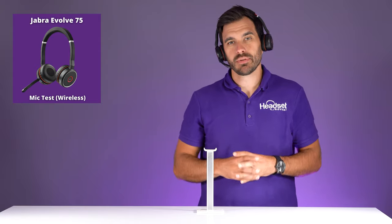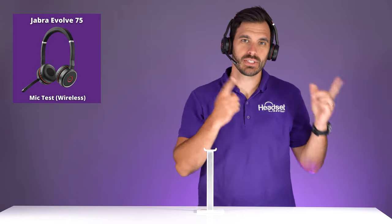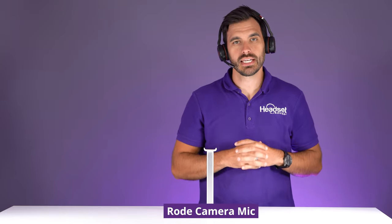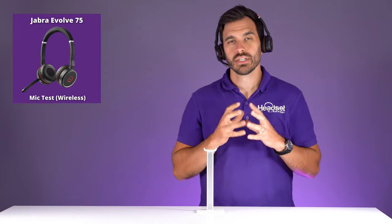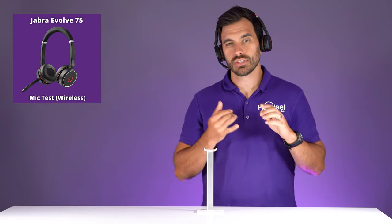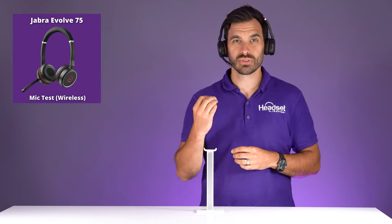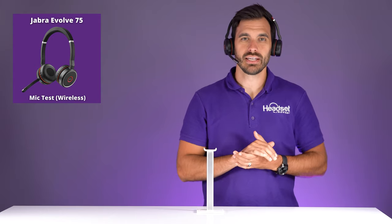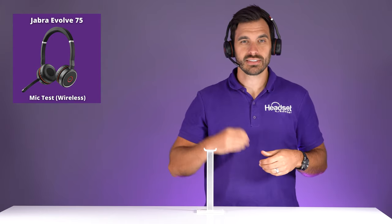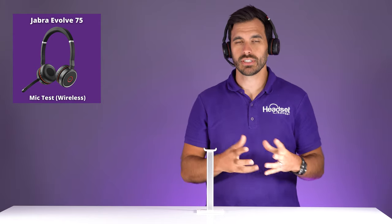Now we're testing the Jabra without any background noise. This is what the microphone sounds like. What you're looking for is just clear, consistent audio — no chopping, no clipping — and the voice should sound great. Next we'll test out the noise canceling on these microphones to get an idea of how well that feature works.